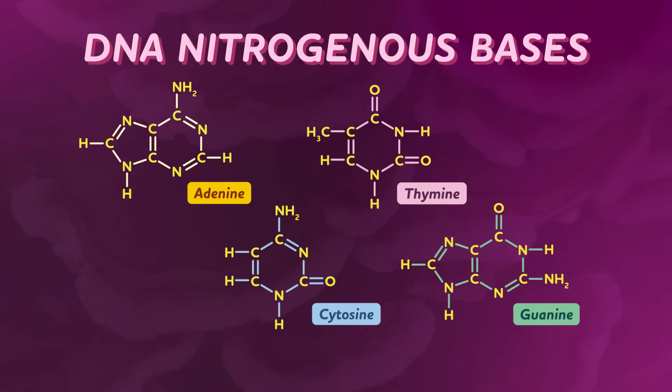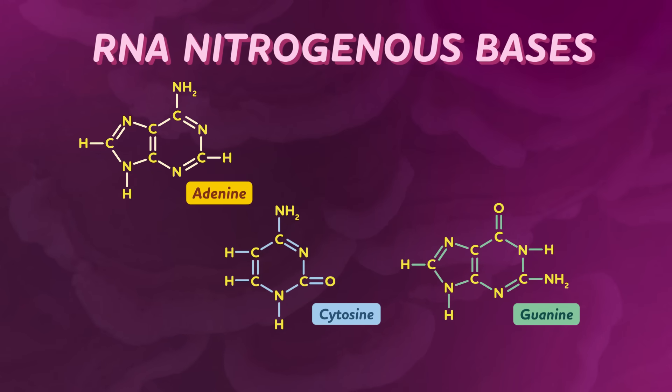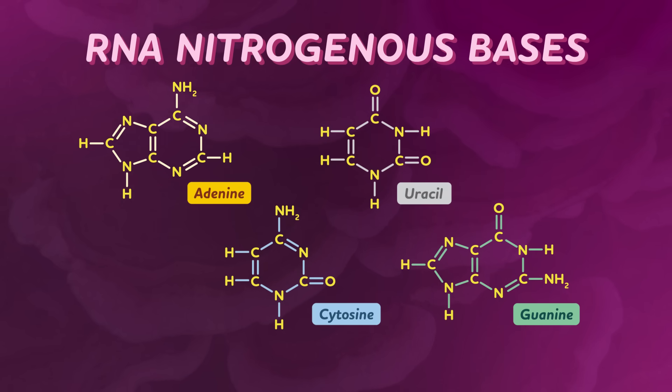Like DNA, mRNA uses its sequence of nucleotides to carry information. But while DNA uses four bases called A, T, C, and G, mRNA uses A, U, C, and G. It replaces thymine with uracil, or U — most likely because mRNA molecules don't stick around for long compared to DNA, and uracil breaks down more easily.